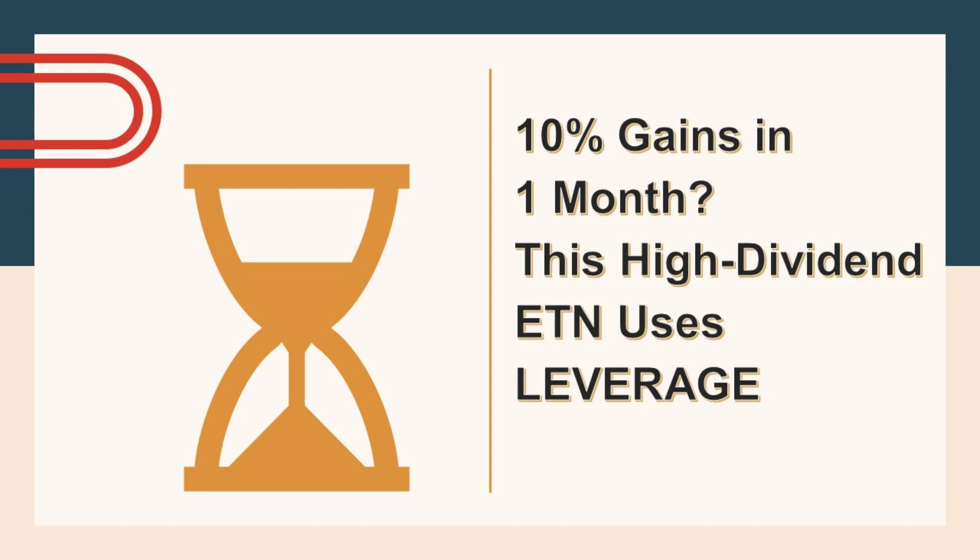Today we're diving deep into a strange bird in the investing world: a high-dividend ETN called SCDL. According to ETF.com, this thing just delivered a 10% return in a single month. But hold on — is this the key to easy money, or is there something more to the story? We'll be cracking open SCDL to see how it works, the potential risks involved, and whether it can really become your personal dividend machine. Stick around to find out if SCDL is the golden goose or a ticking time bomb.